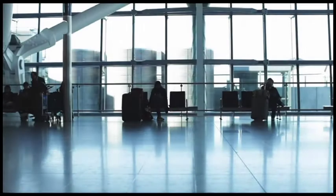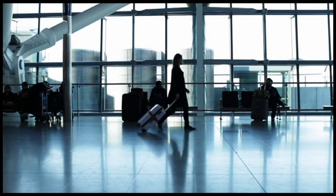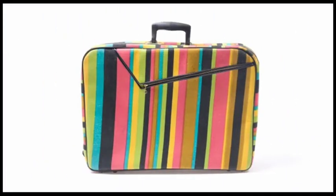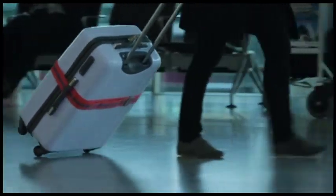No matter where in the world you're traveling to, before you've even taken off, your bag's been on a bit of a journey. Imagine this is your bag. Alright, how about this one? Okay, now let's follow it as it makes its way to your plane.